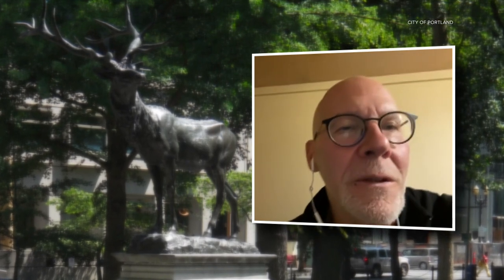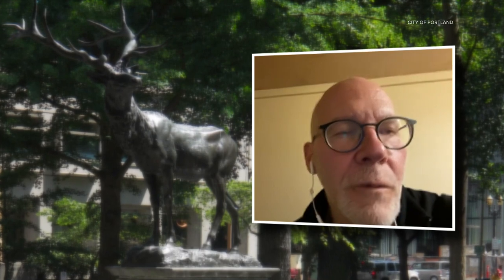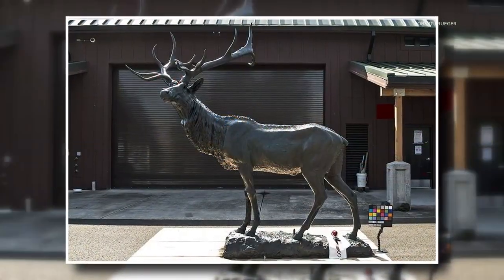And also, there will be some graffiti treatment for it, so graffiti can be easily removed. A plan like no other to lead this elk back to water.